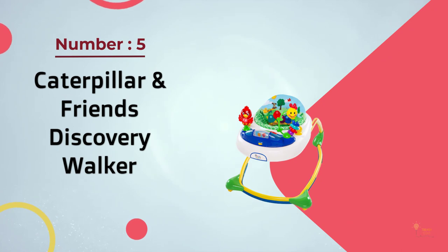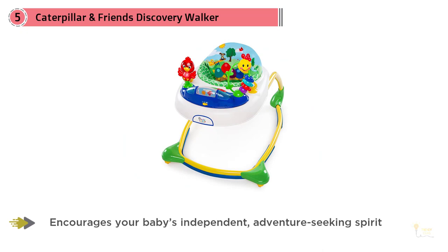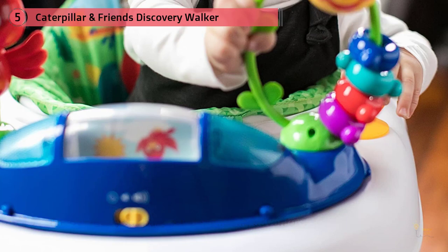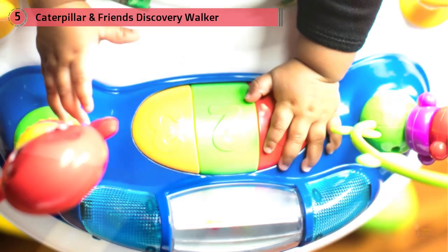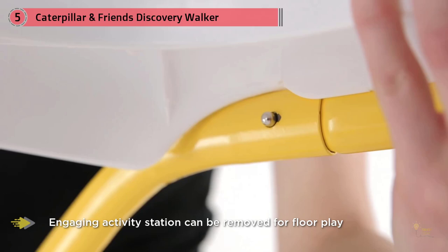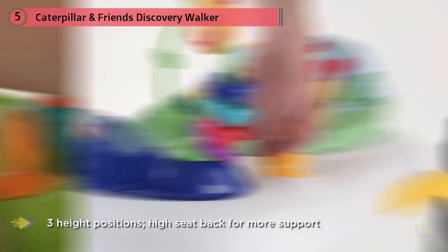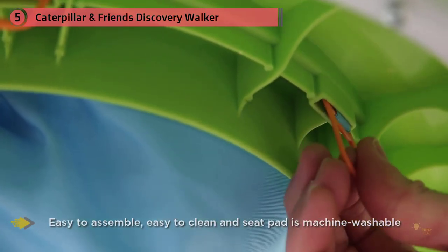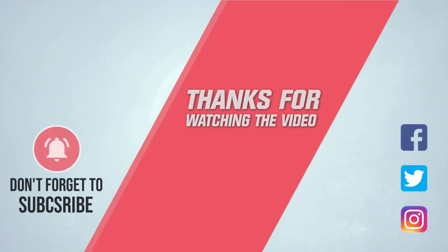Number five: Caterpillar and Friends Discovery Walker. Hosting a bright and colorful ocean design that should capture the imagination of most small children, this walker is a robust choice for anyone prioritizing fun. We're particularly fond of the fully removable toy tray and special loops for attaching other toys, should the provided sea-themed lights and sounds become too repetitive. It functions well too — the frame is sturdy, assembly is a breeze, and the design is basically foolproof. It's also worth mentioning the special high-backed seat, which provides a lot of additional support and ensures your baby will sit comfortably while learning to cruise. For more details, click the link in the description. Thanks for watching.